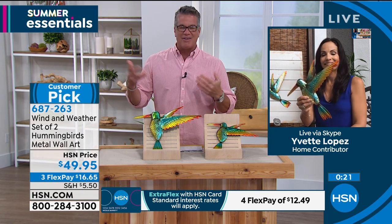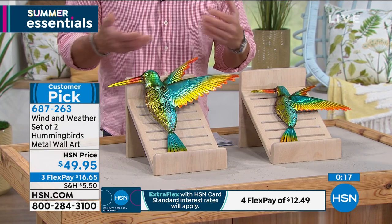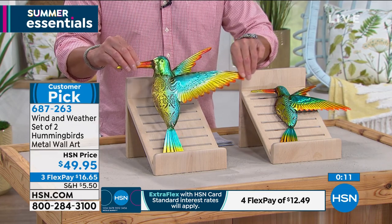They're not made of plastic, which a lot of outdoor decor is — because while plastic will last, it fades and gets droopy after a while. These are just beautiful, and when the sun hits them they will absolutely glisten.